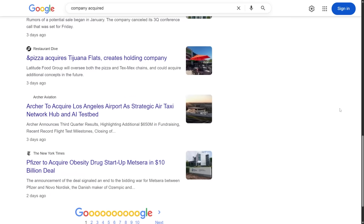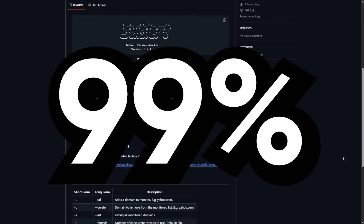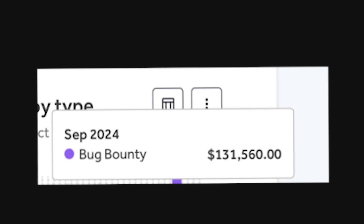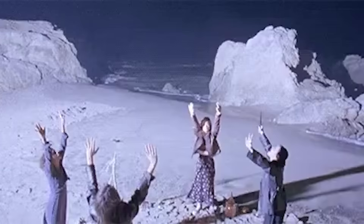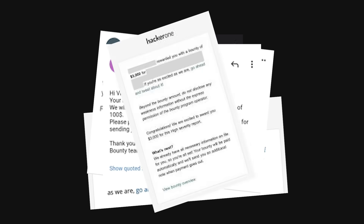Listen up, because what I'm about to show you is so stupidly effective that 99% of bug bounty hunters are literally leaving thousands of dollars on the table every single month. And the crazy part is, this technique is completely legal, but it feels so unfair that you'll feel like you're cheating the system. The people making six figures from critical vulnerabilities all know this shortcut, but they keep it quiet, because the moment everyone figures this out, the competition gets brutal and payouts drop. So if you're watching this, consider yourself part of an exclusive club that actually understands how money works in bug bounties.